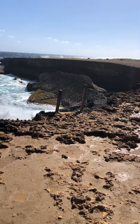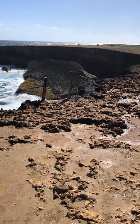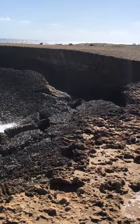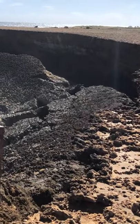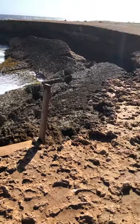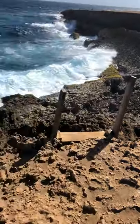These rocks seem to have broken off and fallen down, which created the cove along the side where the water comes in. And you can see right here are the stairs — this is the only way to get down there.